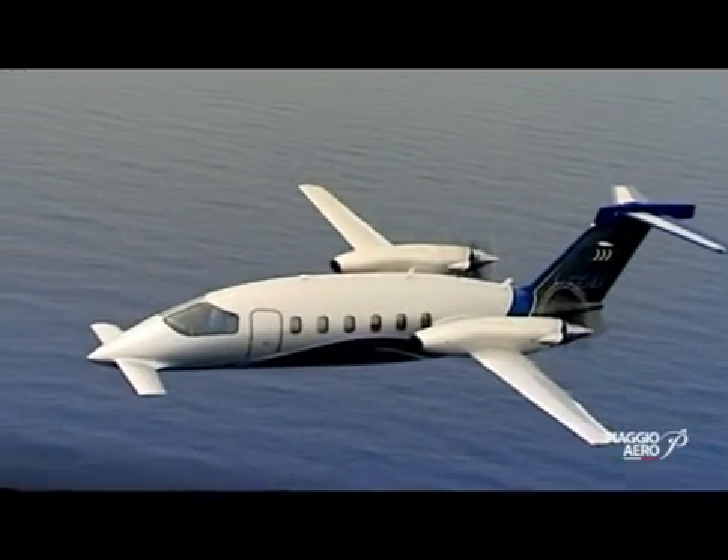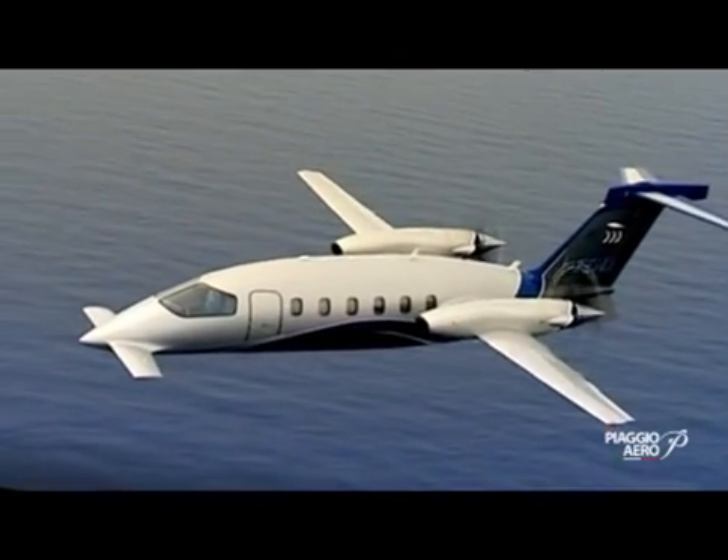The P-180 is something by itself. There's nothing close to it in terms of performance, nothing close to it in terms of quality or design. We're proud of its external look — we think it's a very nice looking plane.